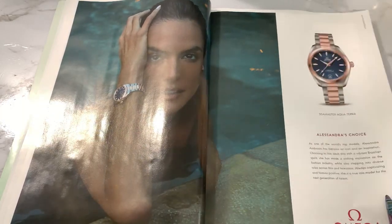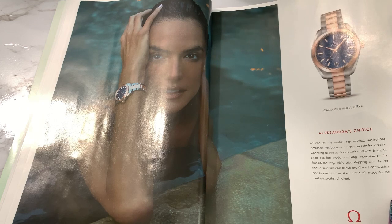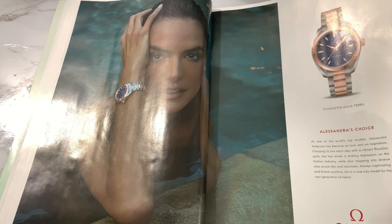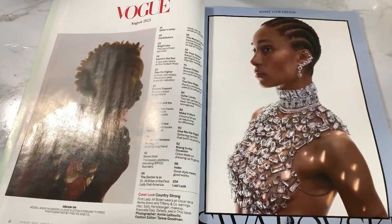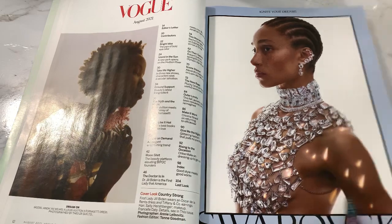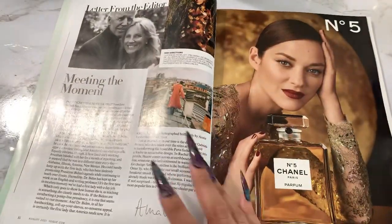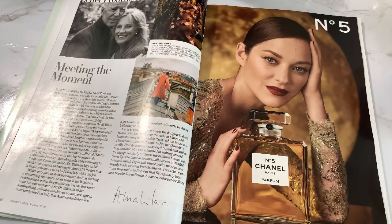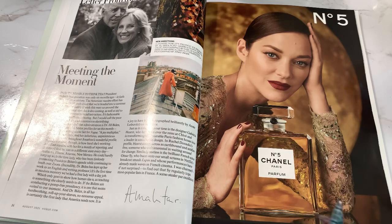We have an Omega watch ad. She's a top model — I don't know if I've heard of her — Alessandra Ambrosio. She's Brazilian, one of the world's top models. Then I see this Rolex ad almost every Vogue. It's a very pretty ad, I'm just kind of tired of seeing the same thing. Vogue is $7.99 — I think I paid $10 or $12 for the year. I would not pay eight dollars a month to see the same ads.